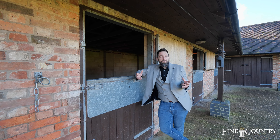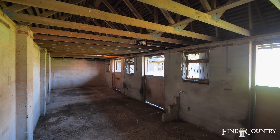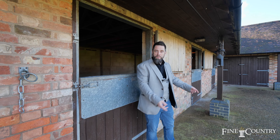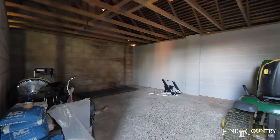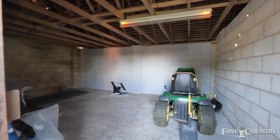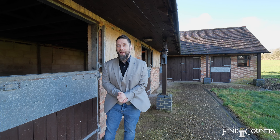And here we come to the equestrian side of things. We've got three generous size stables here, you've got the two tack rooms, but you've also got a garage — which is just the most ideal place to store your sit-on mower to tackle and maintain these six acres of grounds.